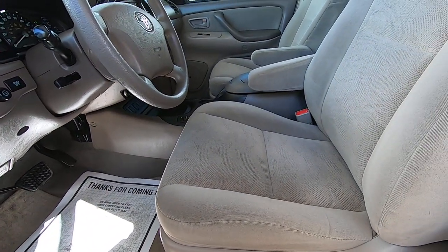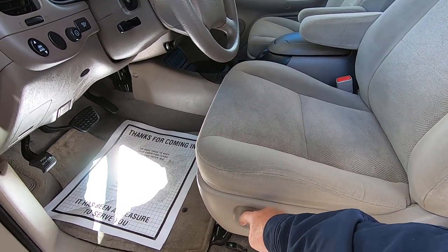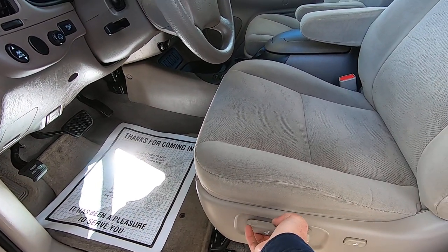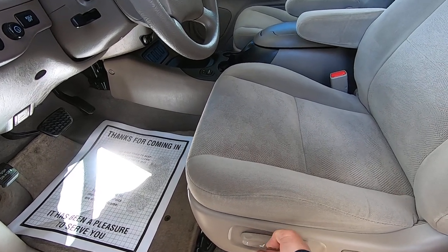Let me do the driver's seat. Forward, back, whole seat forward, whole seat back, up, and down. Let's go all the way down and then all the way up.